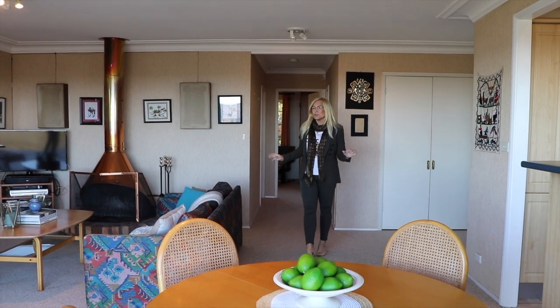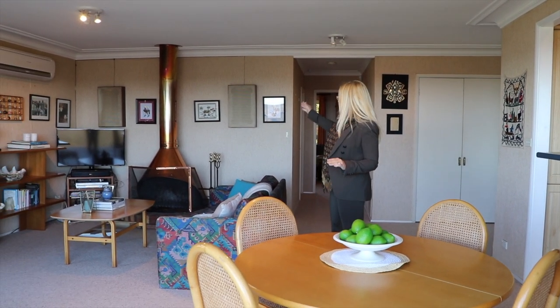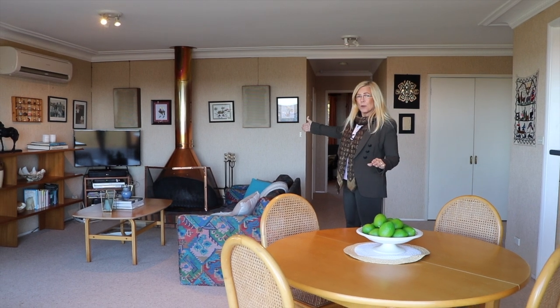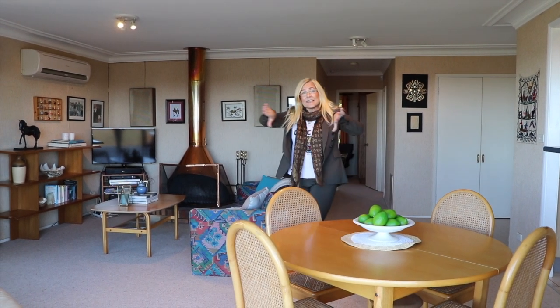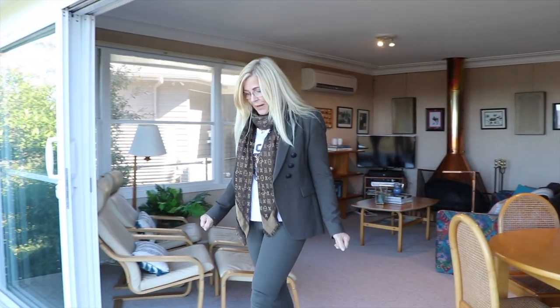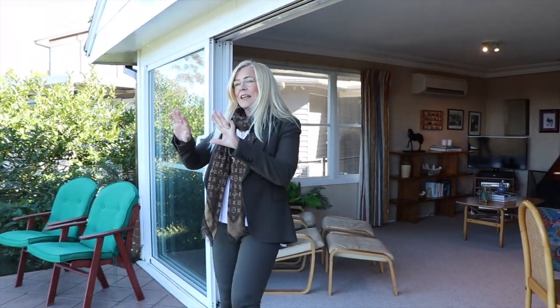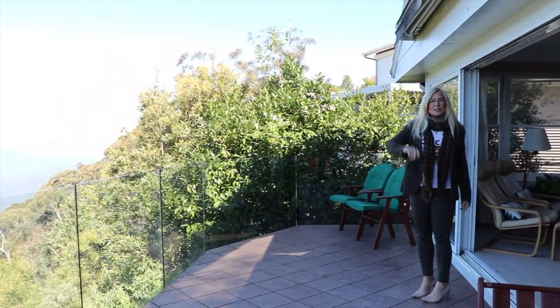I love this beautiful open plan living and dining area. All your needs are covered — you've got a beautiful copper open fireplace, split system air conditioning, and stackable glass sliding doors out onto this magnificent patio. What I love best is the glass balustrading out here: no interrupted views. It's just amazing.